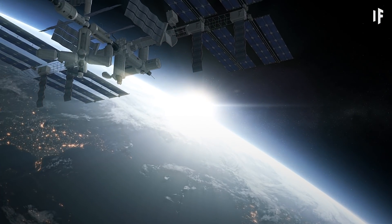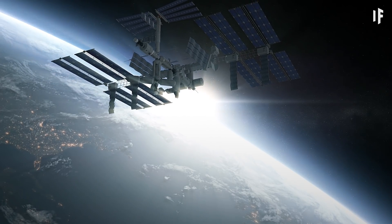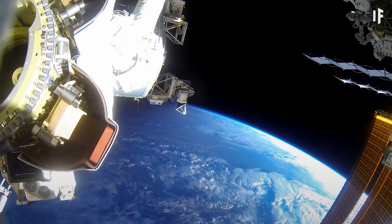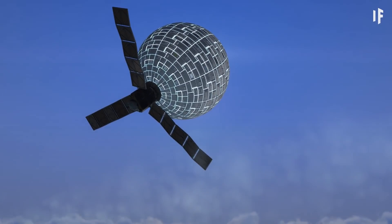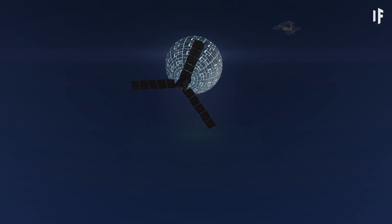The largest satellite we've put into lower orbit, the International Space Station, is as long as a football field. We assembled it in pieces in several launches, and now it's revolving around the Earth some 400 km above us. How would we launch an artificial moon that's 10 times bigger than that and position it high above the Earth's surface?